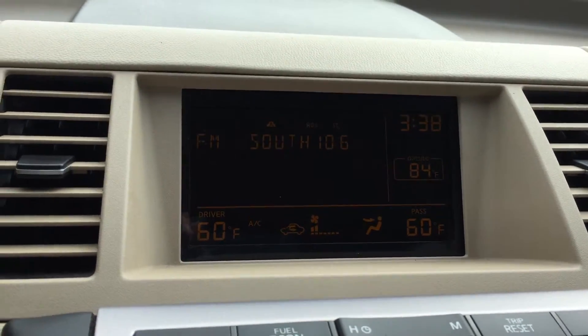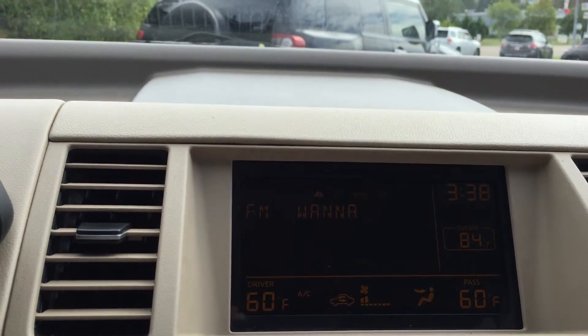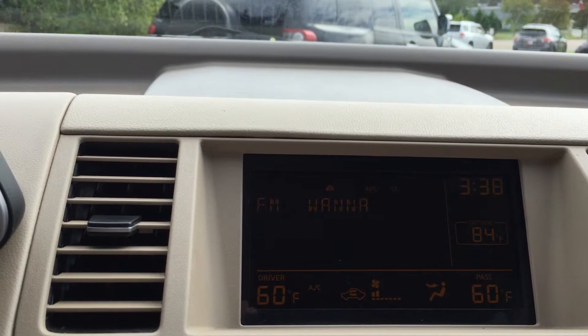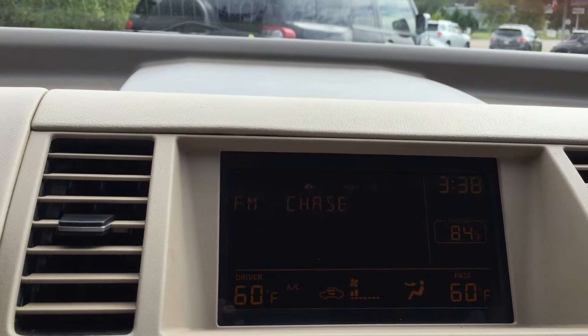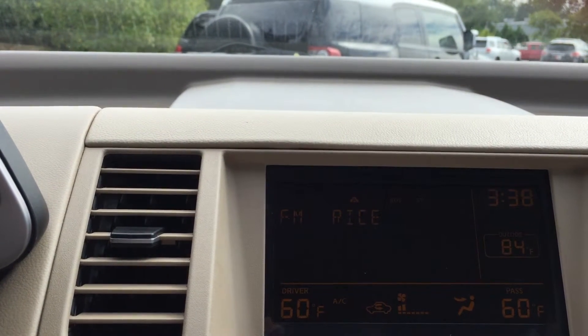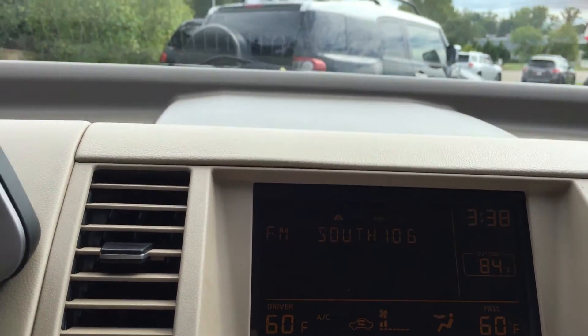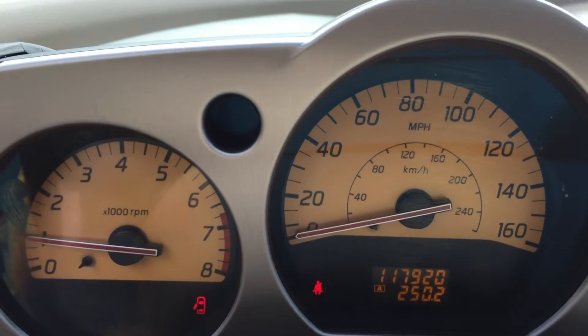The display here shows you what's going on as far as your AM and FM or CD player. It shows you your AC information. The outside temperature is 84 degrees right now. And you have information for what's playing and what channel you're on. As you can see, right now it's sitting at 117,920 miles on it.